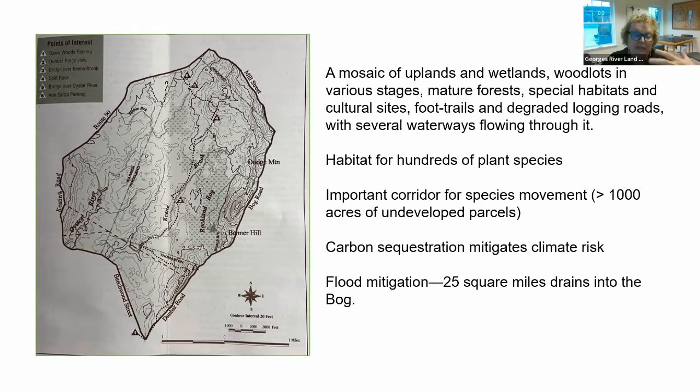The bog is a habitat of hundreds of plant species, and because so much of it has large parcels of undeveloped land, it provides wildlife corridors for the movement of animals and bird species. It provides carbon sequestration that mitigates climate risk. It also provides flood mitigation — 25 square miles drain into the bog, and that's a really valuable function as we face rising seas and a warming planet.